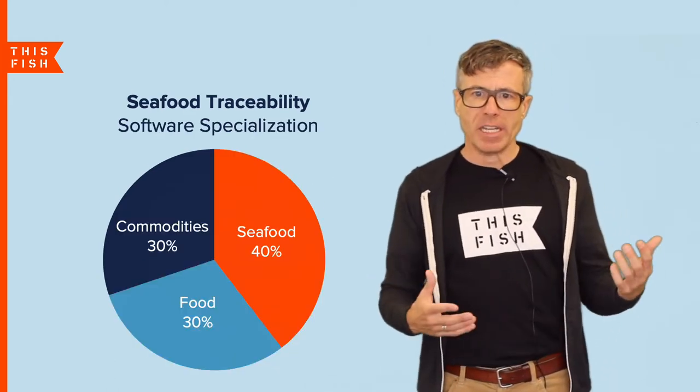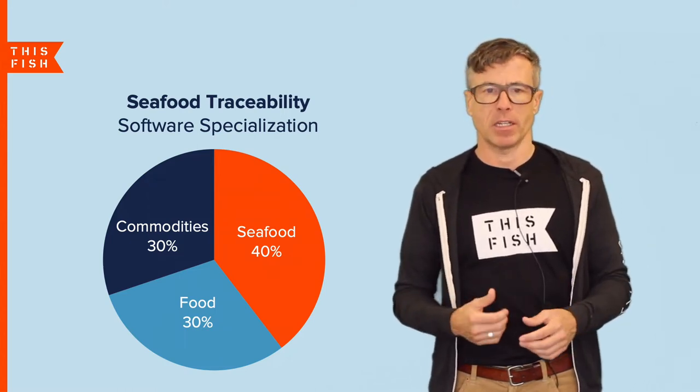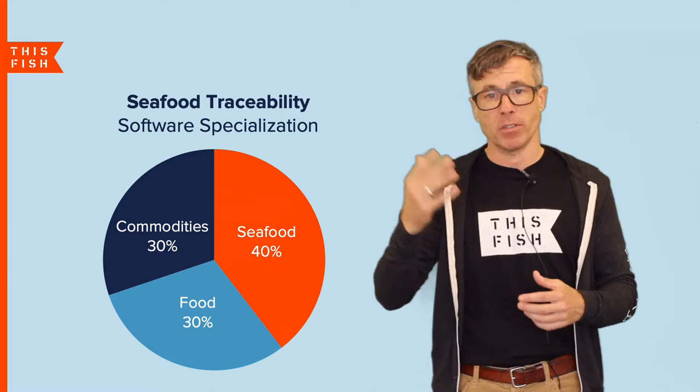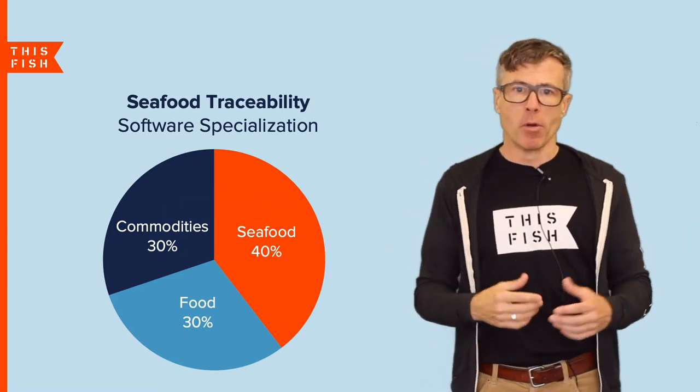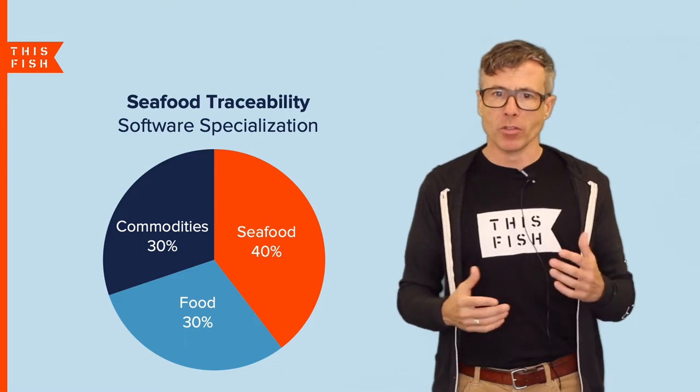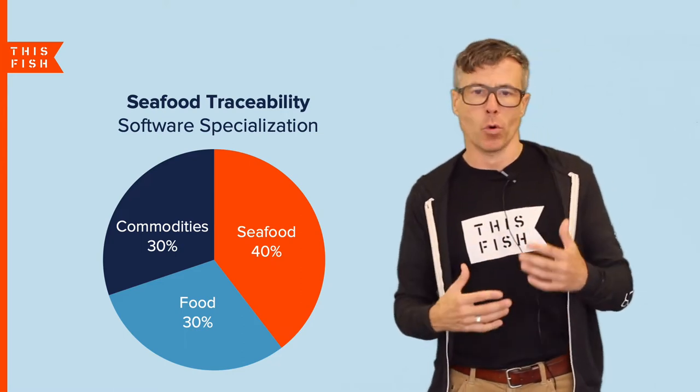Traceability isn't just growing in seafood but in many other commodities such as coffee and chocolate, cotton, palm oil, diamonds, and many others. In fact, about 60% of the tech providers working with seafood companies also trace some other type of food or commodity.